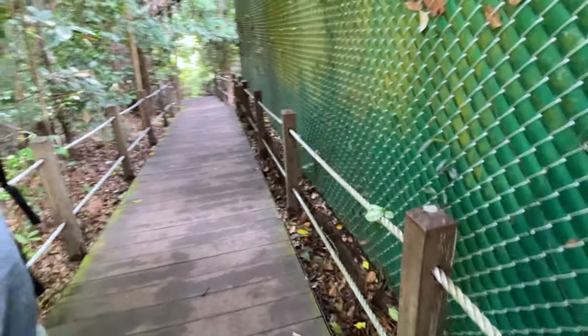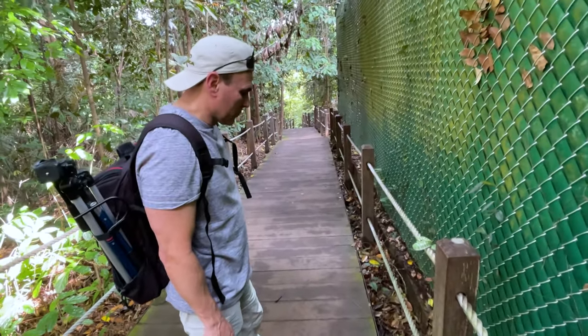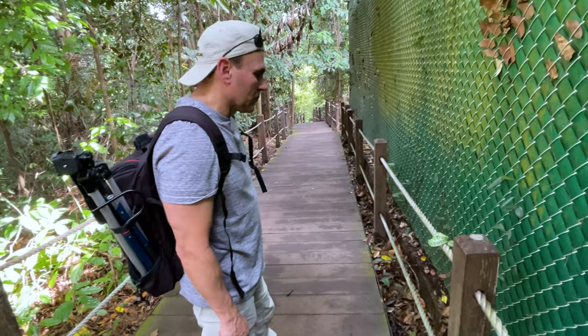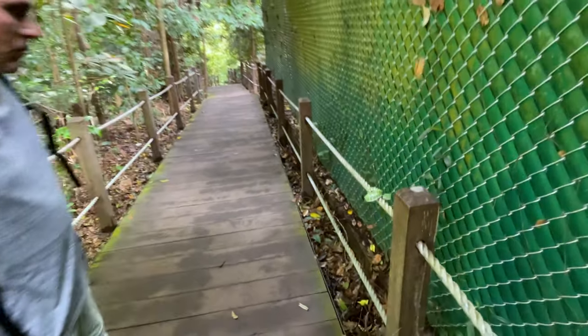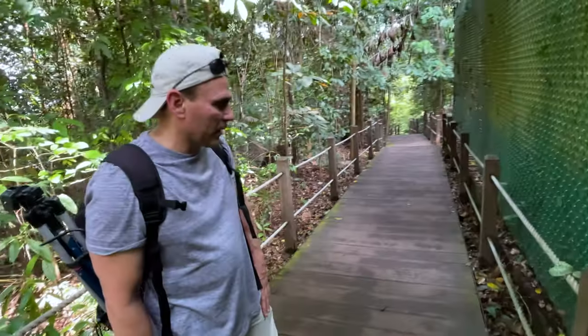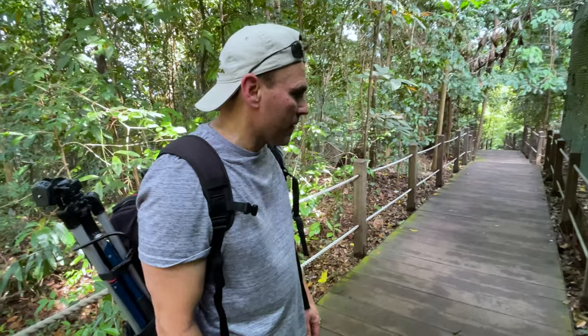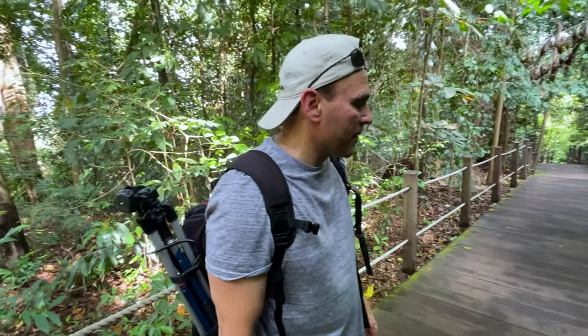Dave had a good idea that we're going to go let one of the rangers know — they're about 50 yards away from us. We're going to let them know the snake is sitting here so they can come move it, because it is illegal to mess with anything in here. We're not going to handle this snake, but it needs to be moved so no one gets bitten.